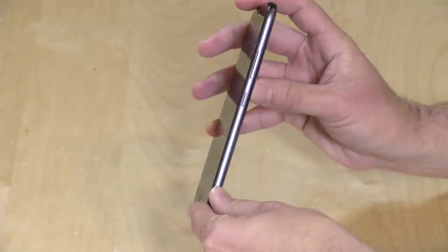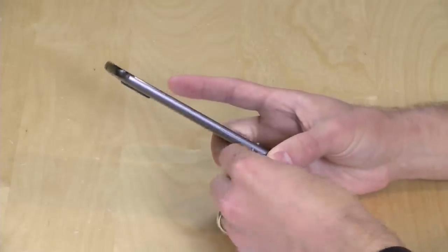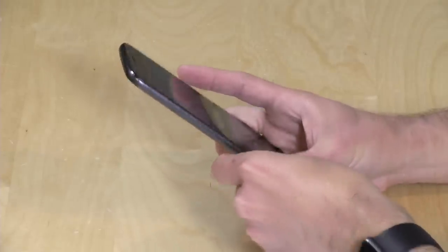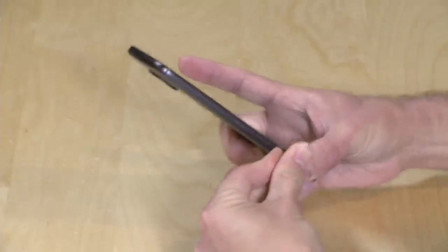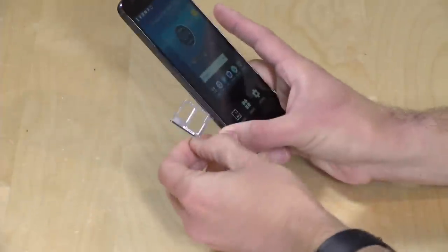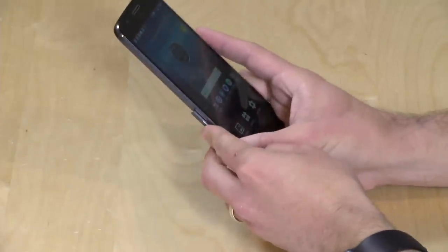On this side, you just have your volume rocker and the standby switch. On the other side, you have the SIM tray for taking a nano-SIM along with a micro-SD card. So you can further expand the storage by popping this out and installing a SIM card along with an SD card if you want more storage on the phone.